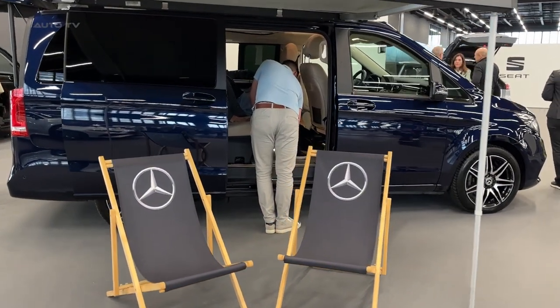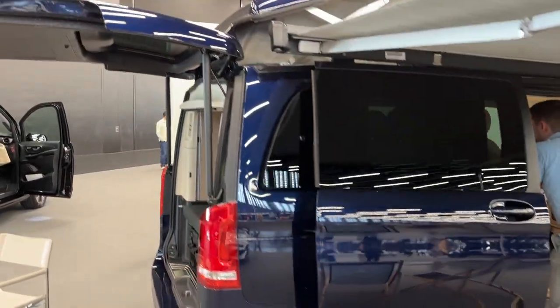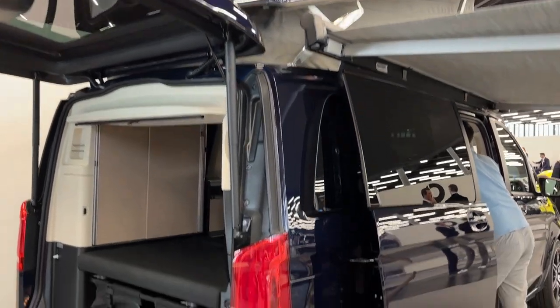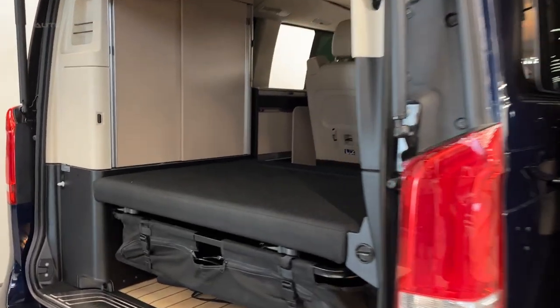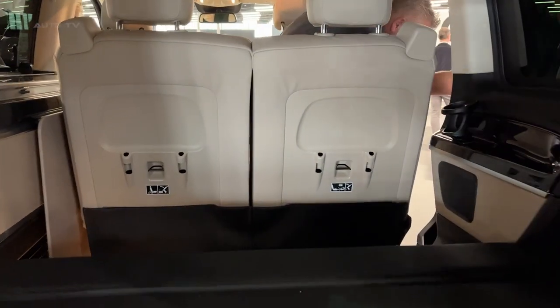First and foremost, the exterior design of this upscale camper van combines sleek lines and attractive proportions. The front fascia boasts the unmistakable Mercedes-Benz emblem and a bold grille, while the rear features a practical yet elegant design that maximizes storage space. LED headlights and taillights provide a touch of modernity, ensuring the Marco Polo is unmistakable on the road.